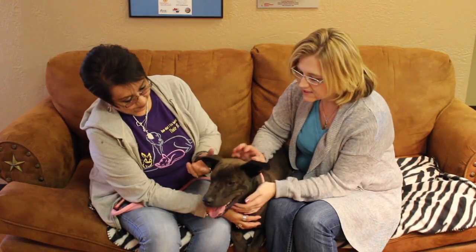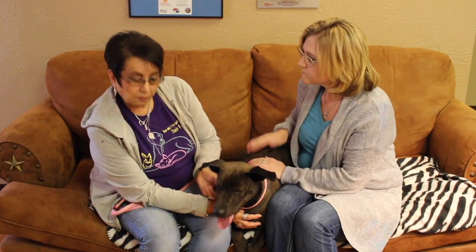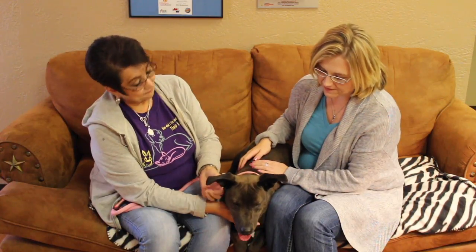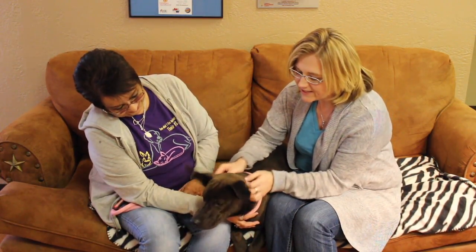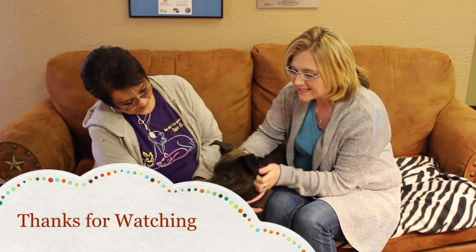So if somebody's interested — he's got everything done — how would they go about adopting? They can come into the facility. We are at 11901 South Coulter, or call us at 806-622-0555. Somebody's going to snatch him up so quickly. If you're interested in Hershey, don't hesitate — contact the Amarillo SPCA today. All the information is coming up.